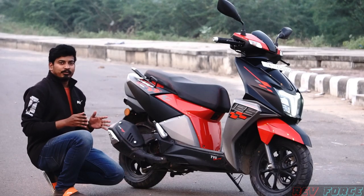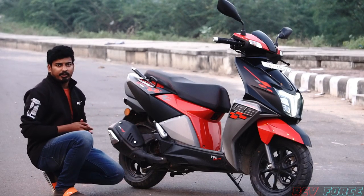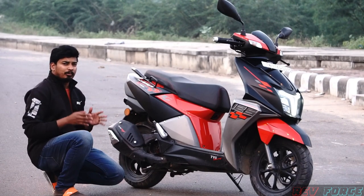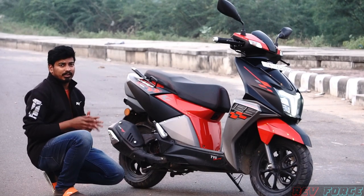Let's talk about the exhaust. In the 125cc scooter segment, the TVS N-Torq 125 has the best exhaust note.